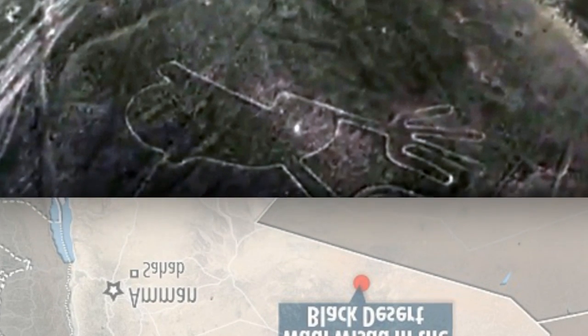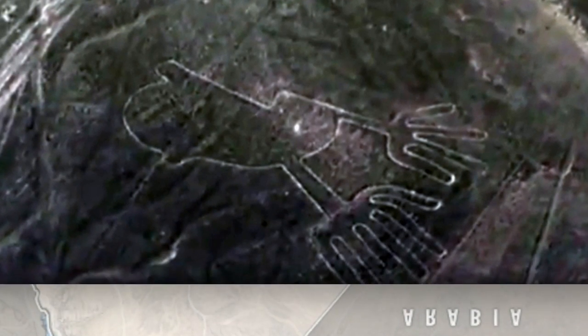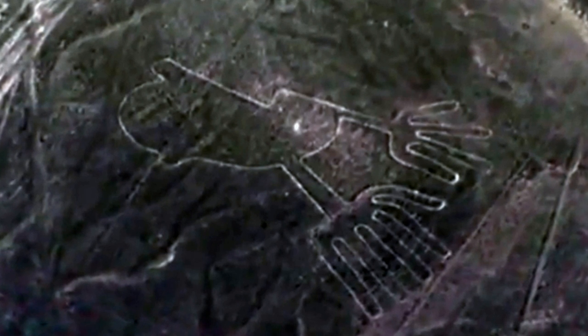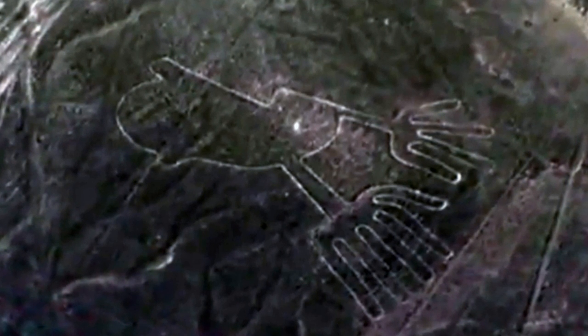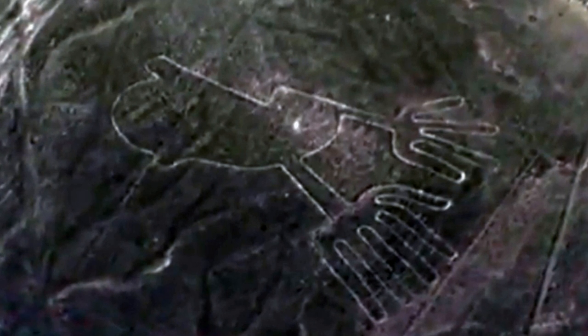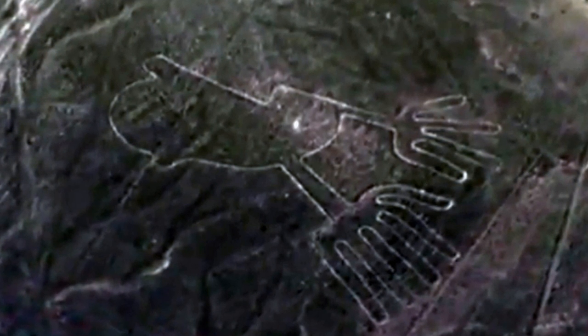Peru's Nazca lines — the famous geoglyphs — were spotted in 1939. There are around 700, thought to have been drawn by the ancient Nazca people between 500 BC and 500 AD. Around 70 are thought to show animals, birds, and insects.